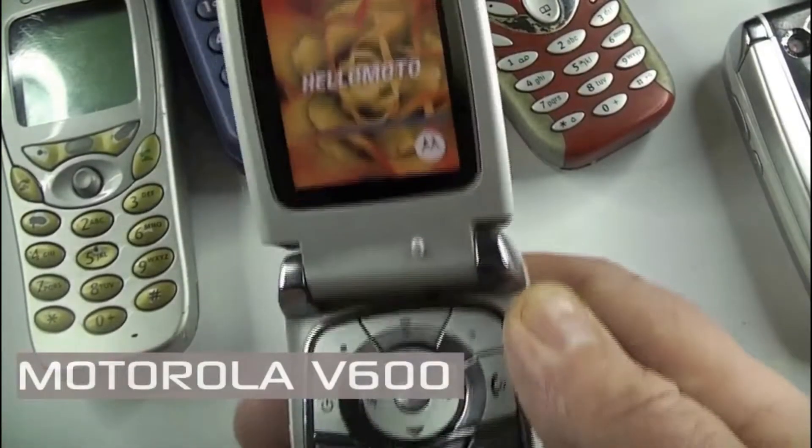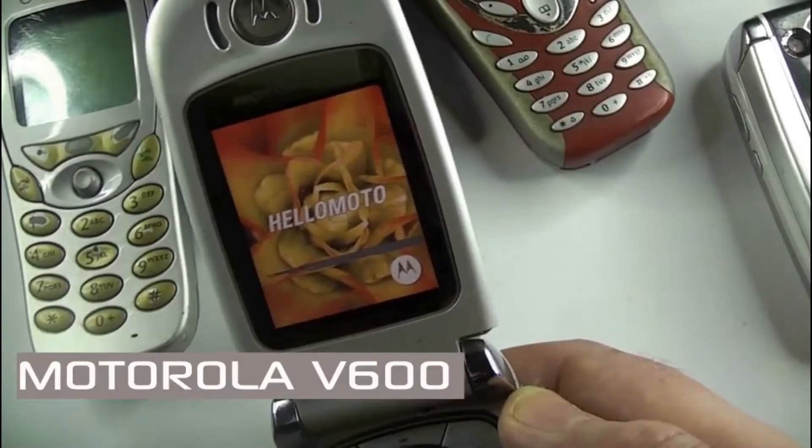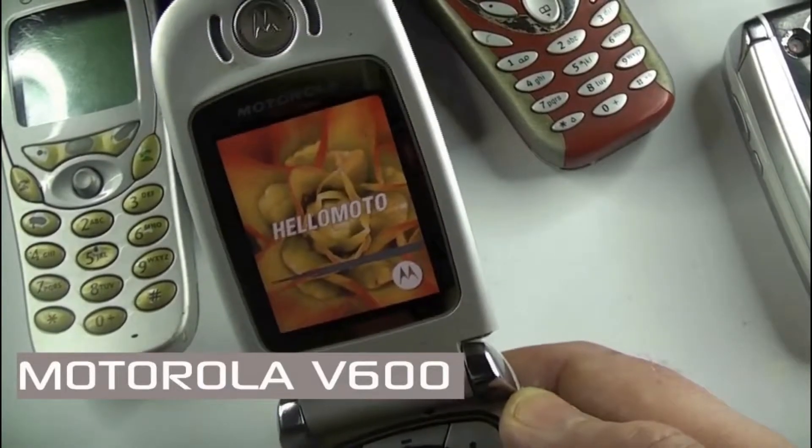Welcome to Vintage Mobile Phone Reviews, I'm Alan. Today we're going to take a look at the Motorola V600, which was released in 2003.